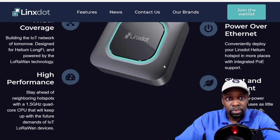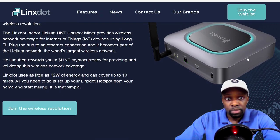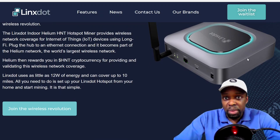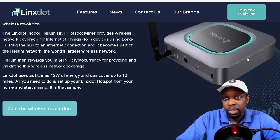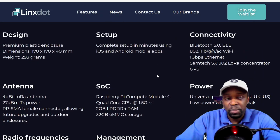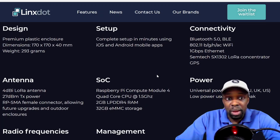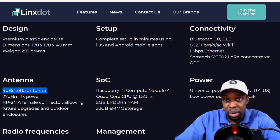Exploring their features: Helium LongFi, wider coverage, reliable storage, Power over Ethernet, and 12-watt energy consumption. The Links Dot indoor Helium miner provides wireless network coverage for IoT devices using LongFi. Plug the hub into an ethernet connection, it joins the Helium network — the world's largest decentralized network — and Helium rewards you in HNT cryptocurrency. It can cover up to 10 miles, and the antenna is 4 dBi, which is pretty powerful compared to what you normally get.